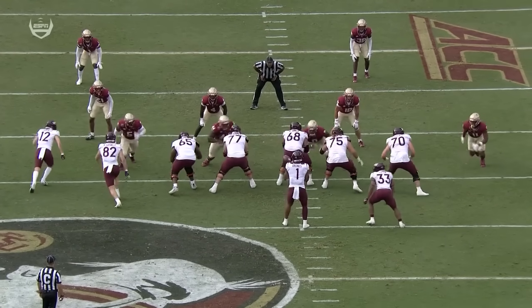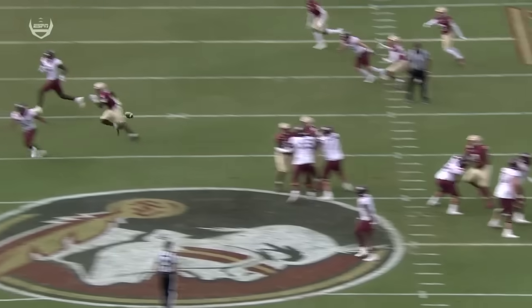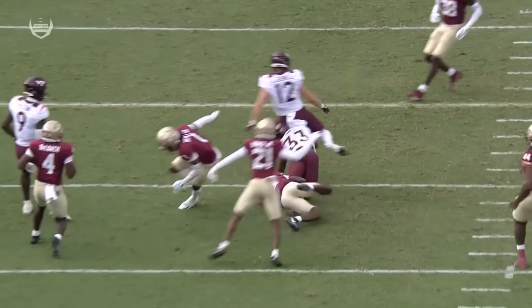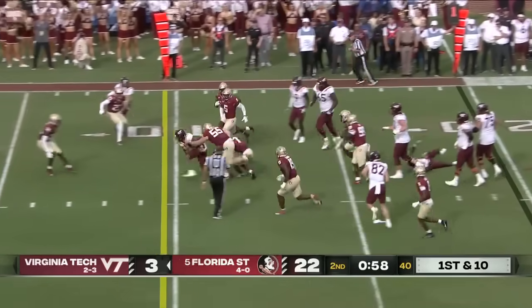Kalen Deloach is gonna be pursuing inside-out as fast as can be, and he just puts on the brakes and then gets the ball north and south. That's football. They've converted on 4th down three times already on this drive.